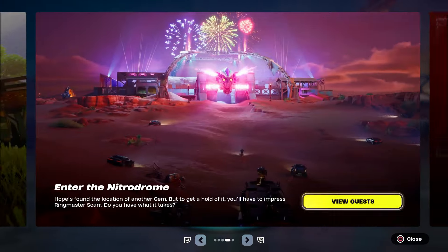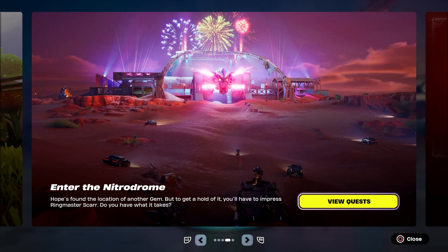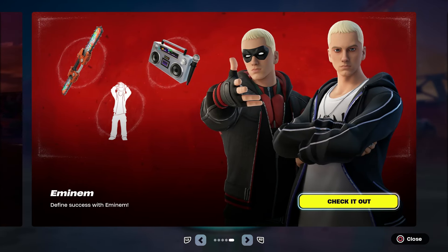What is up everybody, hopefully everybody is having a great time. Don't forget to hit the like on the video, subscribe to my YouTube channel, and definitely hit that bell notification.